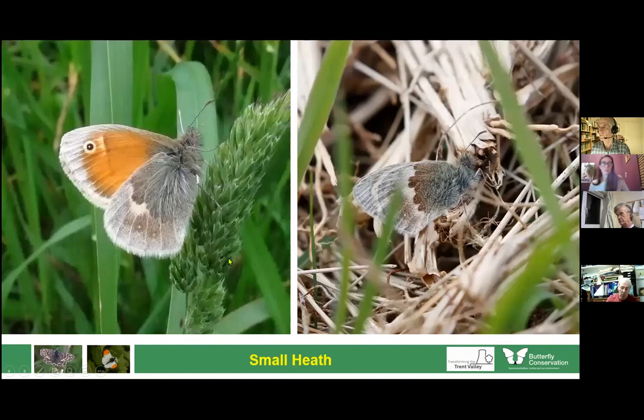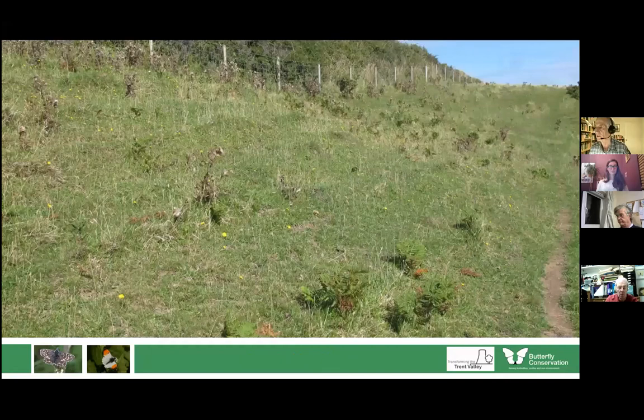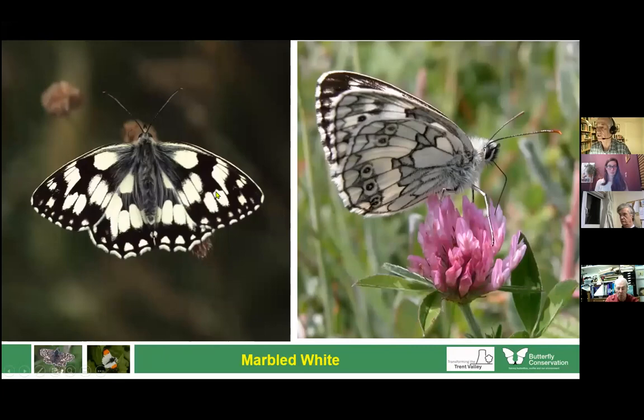Another typical grassland butterfly is the small heath — one which is not doing well. Numbers seem to be dropping. It's one of our smallest butterflies, and when it lands it slowly lowers its wings until you can't see it at all. I've never seen one with its wings open — they never sit with them open. Numbers are declining. One which is spreading and you need to look out for is the marbled white. Round here they're not common, but there is a small colony on Cannock Chase, and I've had records from Swinton. Certainly in the Trent Valley, something to look out for this summer.